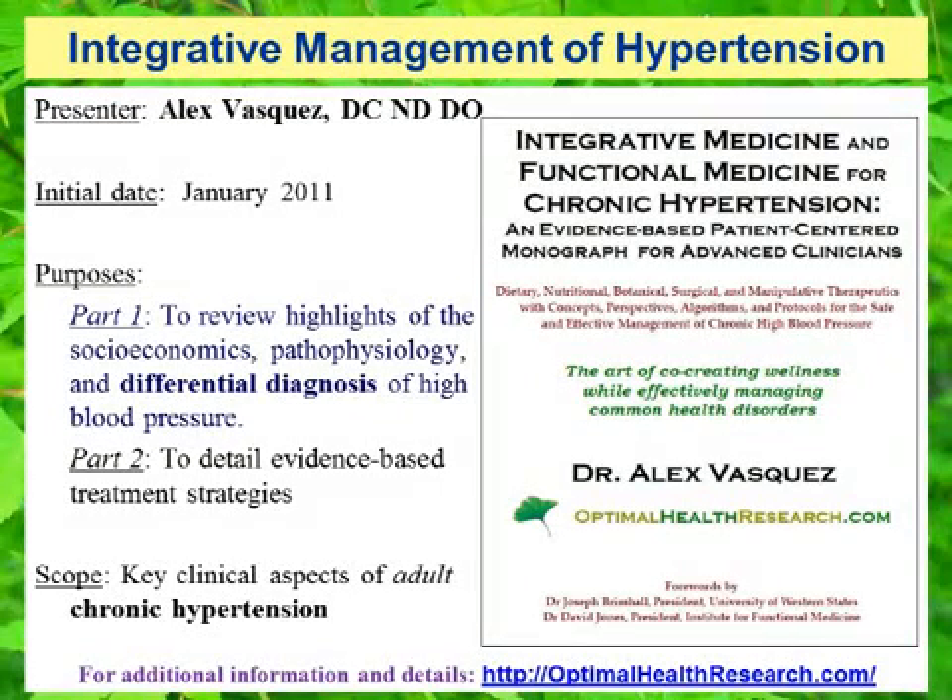In closing, I want to thank you for participating in this presentation on the differential diagnosis of hypertension and other aspects of its clinical presentation and the complex nature of this common clinical entity with socioeconomic implications as well. My name is Alex Vasquez. I am the author of Integrative Medicine and Functional Medicine for Chronic Hypertension. More information about this textbook and other health conditions can be found at optimalhealthresearch.com.